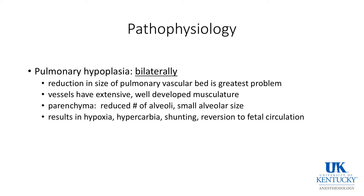The pathophysiology of congenital diaphragmatic hernia has been well worked out over the years. Bilateral pulmonary hypoplasia causes the majority of physiologic abnormality. There is a reduction in the size of the pulmonary vascular bed, which is the greatest problem. These vessels often have extensive, well-developed musculature. There are a reduced number of alveoli with small alveolar size, resulting in hypoxia, hypercarbia, and shunting. Because of the well-developed musculature, once these children become hypoxic there can be a reversion to fetal circulation, which is very difficult to reverse. These are the children that may need to go on ECMO.